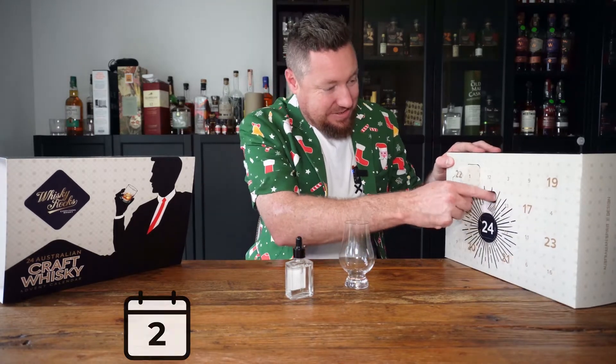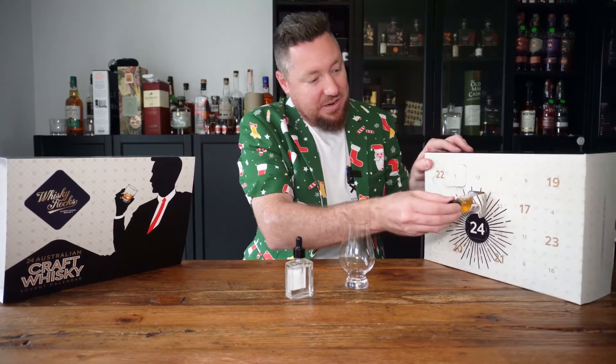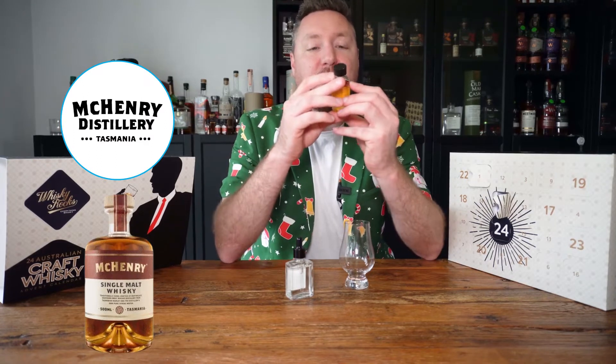Where are we? All right, so the only thing about these is they're a little bit hard to open, but let's see how we go. Okay, cool - McHenry Single Malt Whiskey.